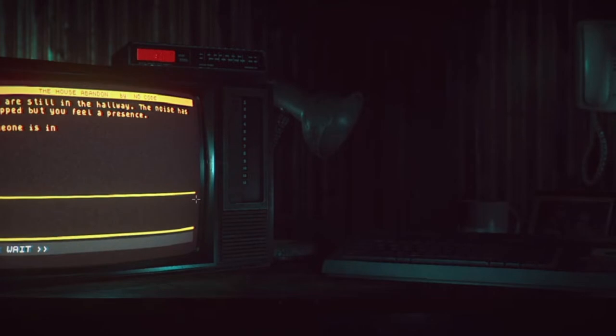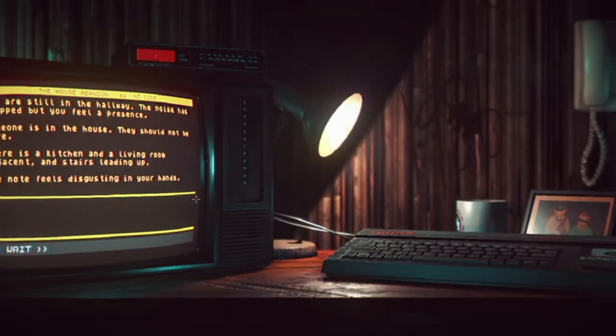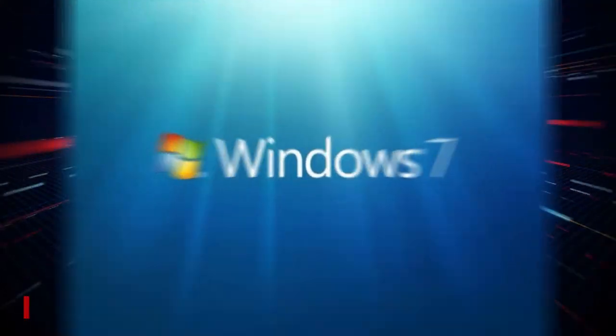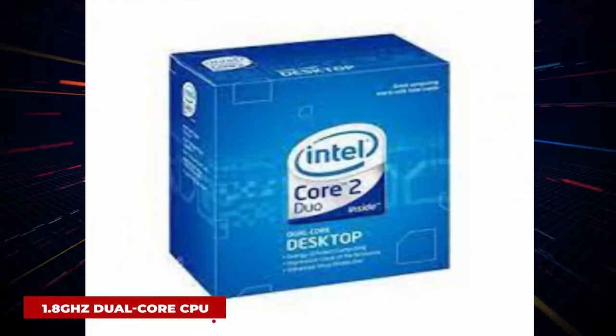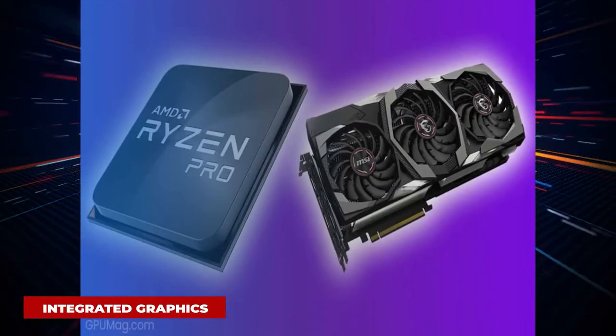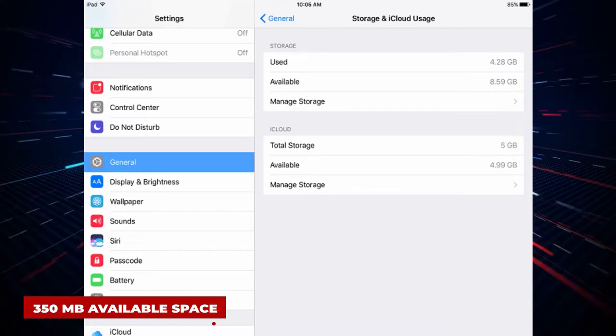Doki Doki Literature Club. System requirements: OS Windows 7, Processor 1.8GHz dual-core CPU, Memory 4GB RAM, Graphics integrated graphics, Storage 350MB available space.